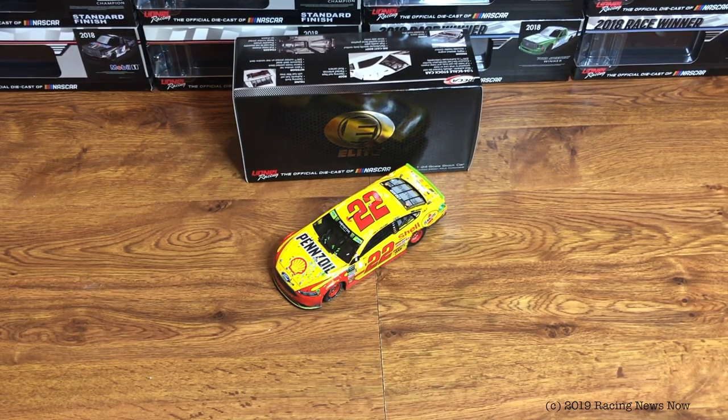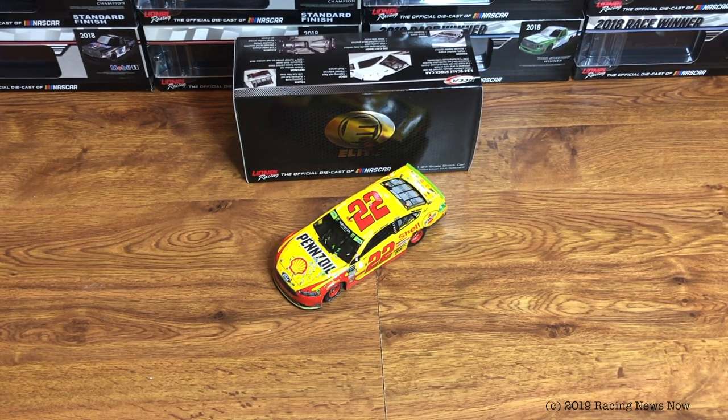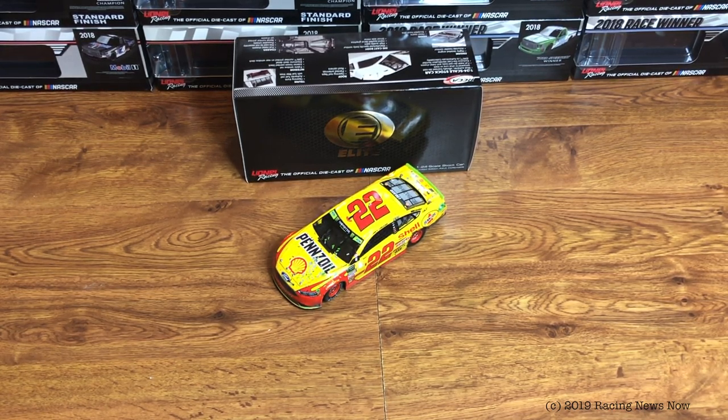After that, we're going to start getting into 2019s until that Timothy Peters truck shows up. Then we'll round out 2018 with that and continue with 2019s. That is what the future looks like here on the Diecast Review.